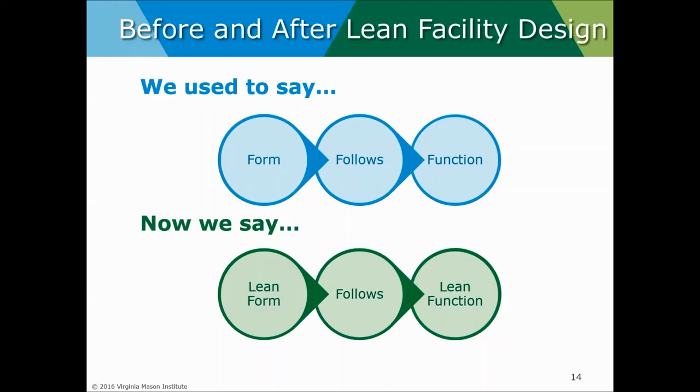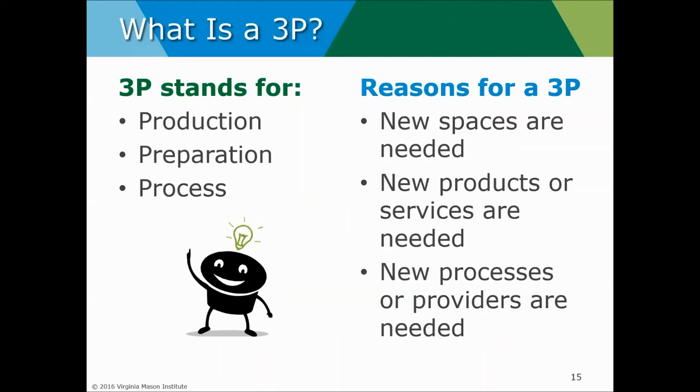Please continue to type questions into the chat or question area. So how do we get people thinking differently and bring lean thinking into facility design opportunities? We use a 3P process. I've been fortunate to conduct many 3Ps across the United States. 3P stands for Production Preparation Process Workshop.